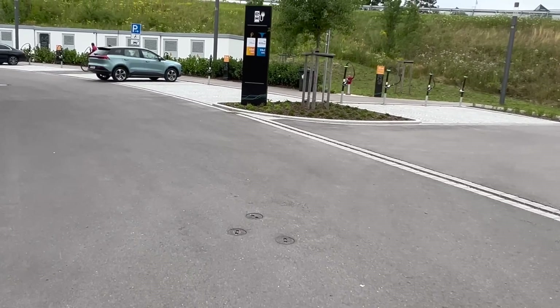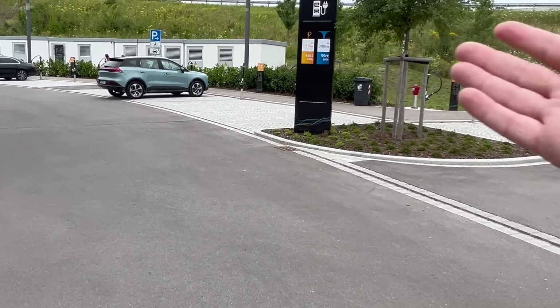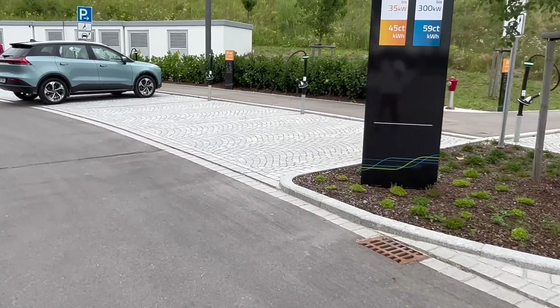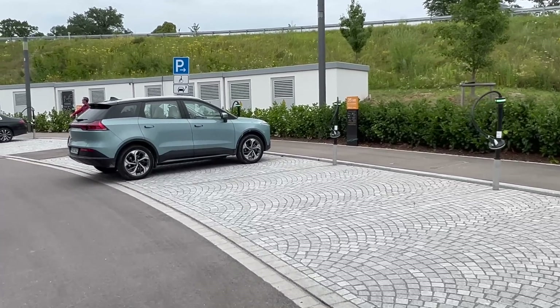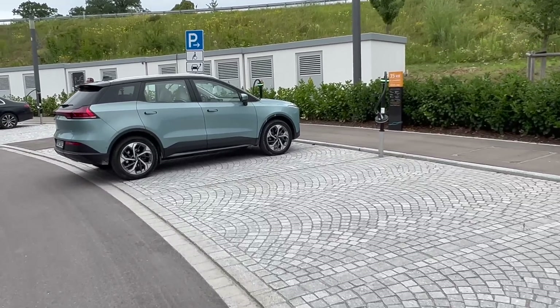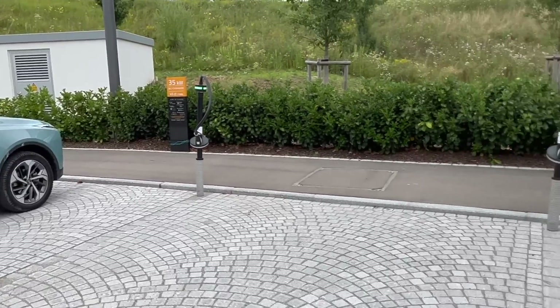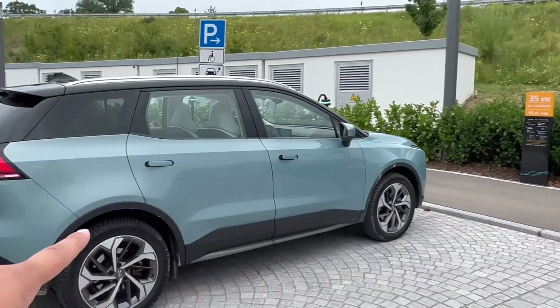Because I stopped for lunch and I'm filming a video, I put the car on the 35 kilowatt charger since I don't need crazy fast charging right now. I've been here for about two hours and it's still not totally topped up, but that's exactly what I needed for this charging session. There's a whole other row of 35 kilowatt fast chargers here.